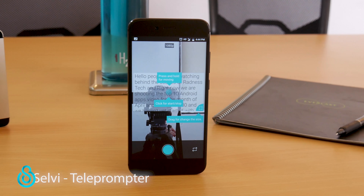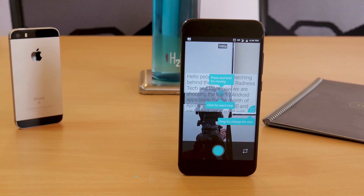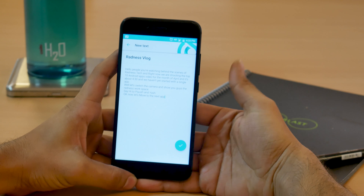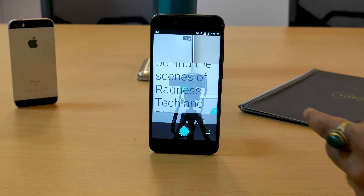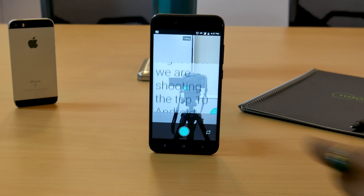Starting off today's list is an app called Selvi. Selvi is a pretty handy app for people who vlog using their phone cameras. The app is really simple to use — write down your vlogging script, save, and just hit the play button and there you're vlogging like a pro. One can also adjust the speed at which the text unfolds and the text size for easy usage.